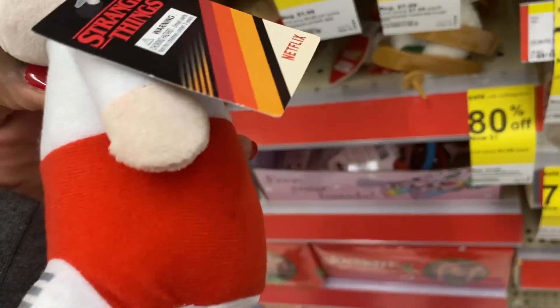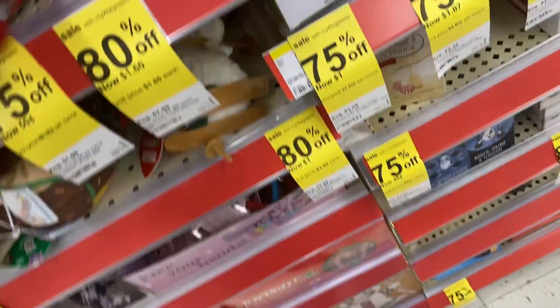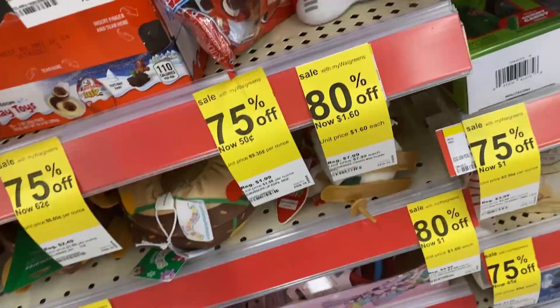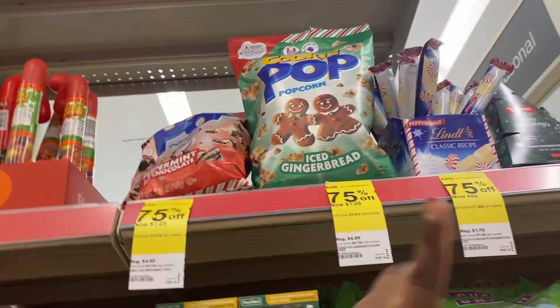They have this gift set right here that is still 20 dollars, so that's only 50 percent off. They have this Stranger Things item right here for a dollar and 60 cents. So let me see if you can find some good stuff — I'm looking for like some Easter basket stuff. It just depends on what you're kind of looking for.